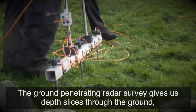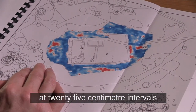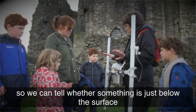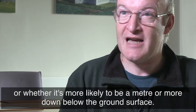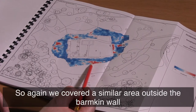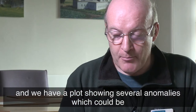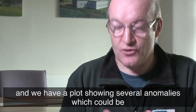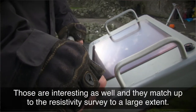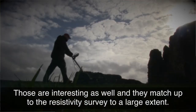The ground penetrating radar survey gives us depth slices through the ground at 25 centimetre intervals, so we can tell whether something is just below the surface or whether it's more likely to be a metre or more down below the ground surface. We covered the similar area outside the Balmkin wall and we have a plot showing several anomalies which could be solid features below the ground such as surfaces and walls. Those are interesting as well and they match up with the resistivity survey results to a large extent.